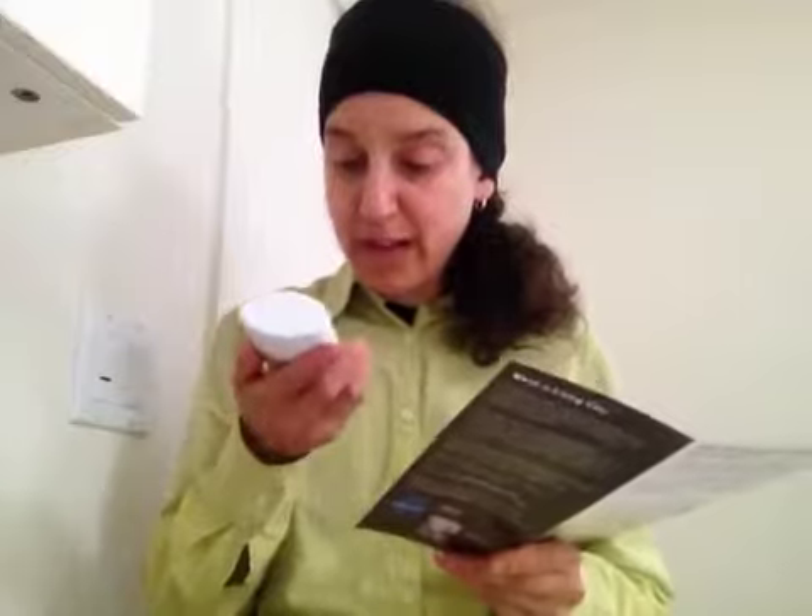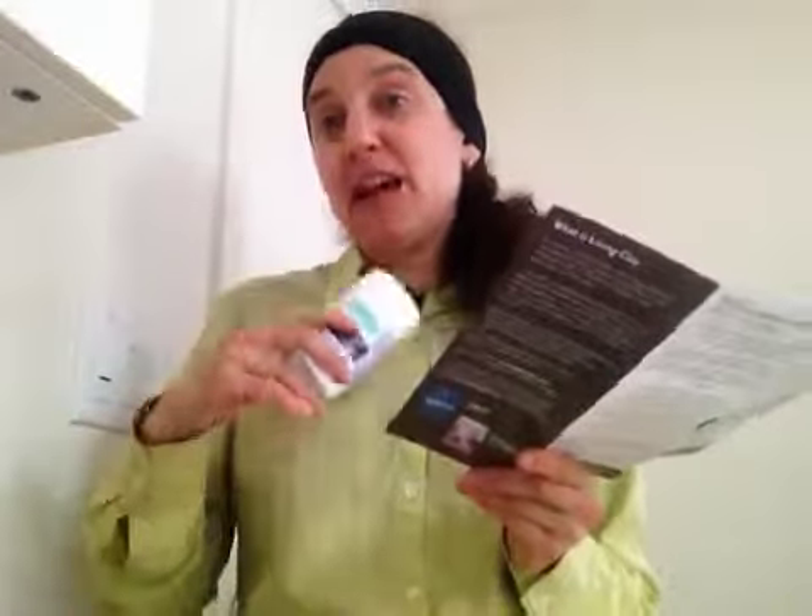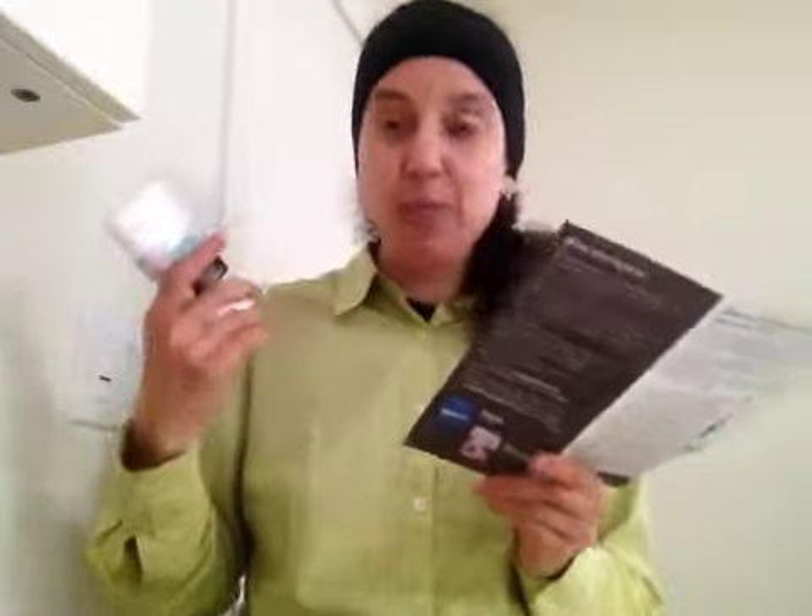The other product I'm reviewing is their detox deodorant in lavender scent — I believe they also have lemongrass and sage. This has no aluminum, no harmful parabens, or other chemicals. Of course it uses clay as well as other oils like lavender, olive oil, orange oil, and sage oil. It's meant to neutralize body odor, absorb wetness, and also remove toxins from your body because it contains clay — so while keeping yourself odor-free, you're also helping the body by drawing out toxins at the same time.